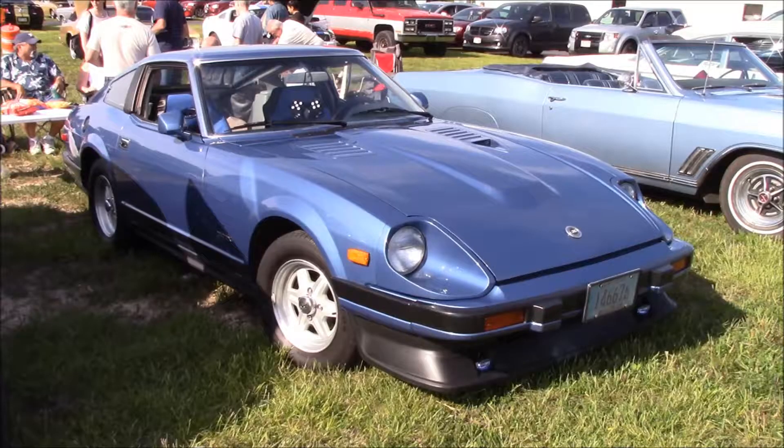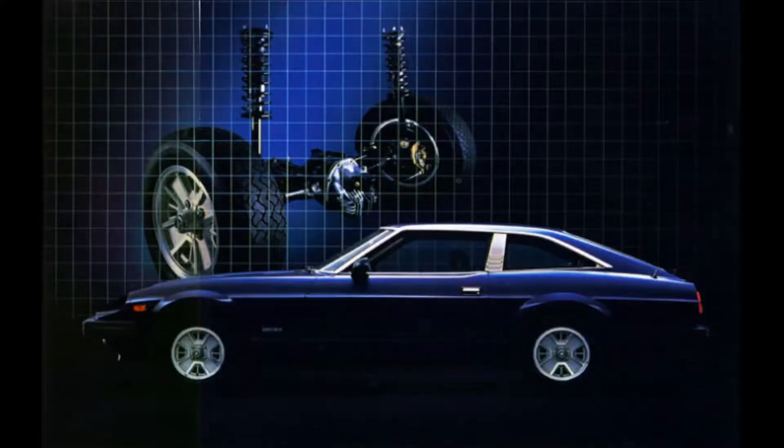It's a Datsun 280ZX by Nissan. This is the two-seater model. Nissan also made a 2-plus-2 with a back seat, but the wheelbase and roofline are stretched and I think it looks a little goofy.